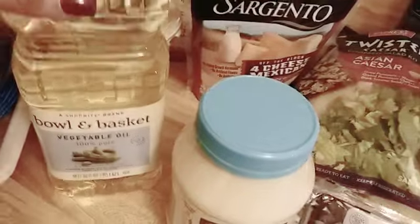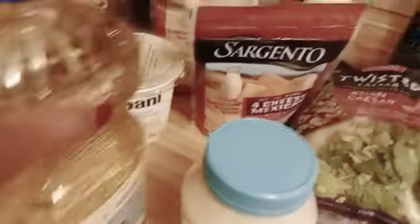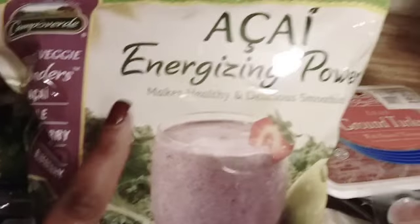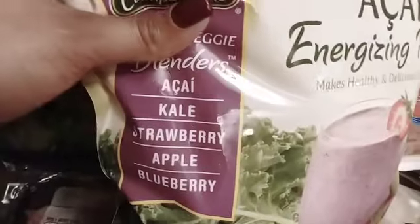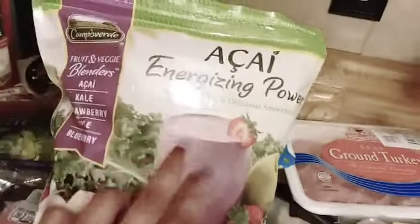I'm going to make the hubs breaded chicken cutlets in the oven this weekend and use that mozzarella. I bought some vegetable oil just for one of my recipes. My favorite yogurt — Chobani — and this smoothie blend for my smoothies, which I'm trying for the first time. It's the energizing one with kale, strawberry, apple, and blueberry. They didn't have my usual kind so I figured I'd give it a try.